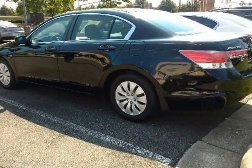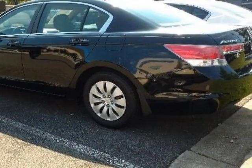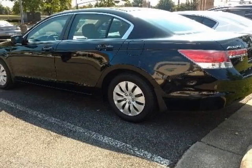This Accord sedan boasts a 2.4-liter engine and has a 5-speed automatic transmission. Additional options for this vehicle include power driver seat, auxiliary audio input, sunroof, and driver airbag.